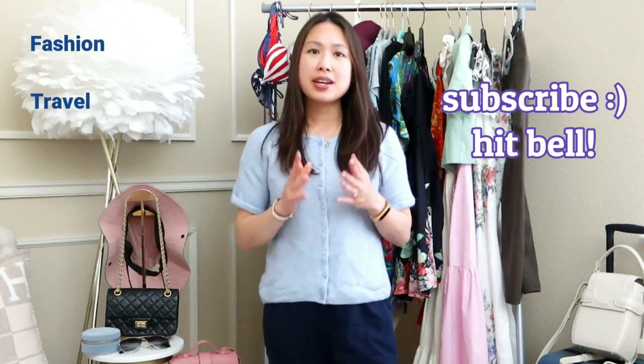Hi everyone, welcome back to my channel! If you're new here, my name is Emily and I love handbags, fashion, travel, and luxury. If you like any or all of those things, definitely consider subscribing.